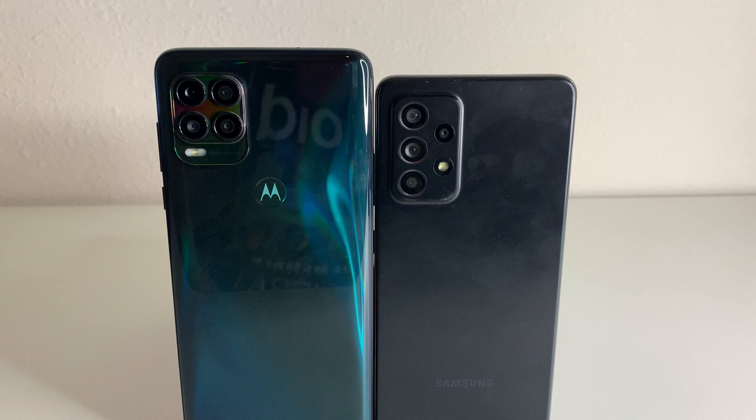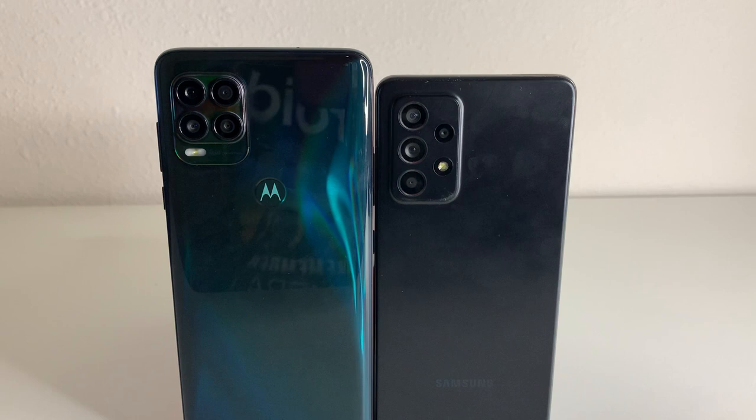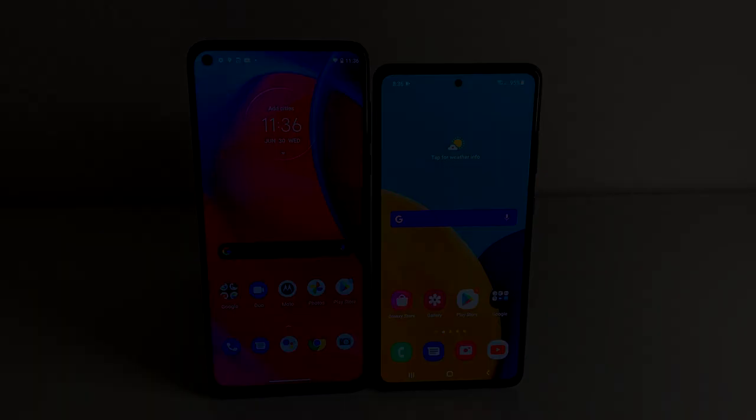As far as camera features, both the G Stylus and Galaxy A52 5G have LED flash, HDR, and panorama. For video on the main cameras, the Moto G Stylus 5G can shoot at 1080p at 30 or 60fps, while the Galaxy A52 5G can shoot in 4K at 30fps and 1080p at 30 or 60fps. For the selfie camera, the G Stylus has a 16 megapixel wide camera versus the A52 5G's 32 megapixel wide camera.